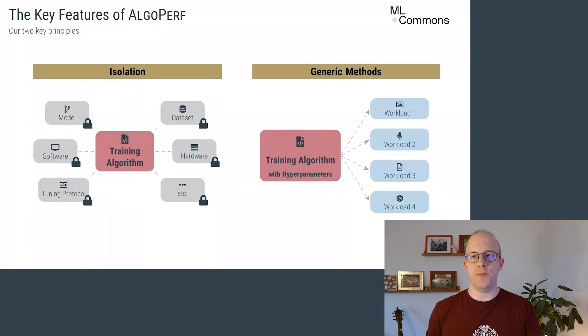AlgoPerf has two key principles. To isolate the effects of the training algorithms, we kept models, datasets, hardware, and software fixed for all submissions. And second, each submission must provide a complete training recipe, including hyperparameters or their search space, so that it can be applied and work well across multiple deep learning problems.